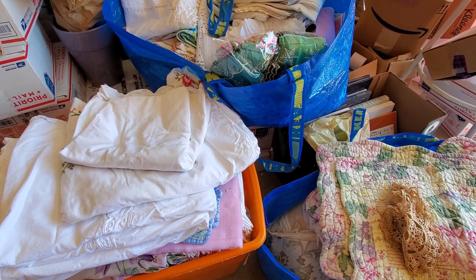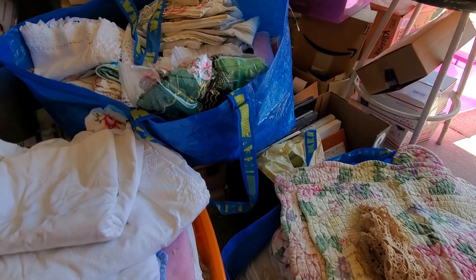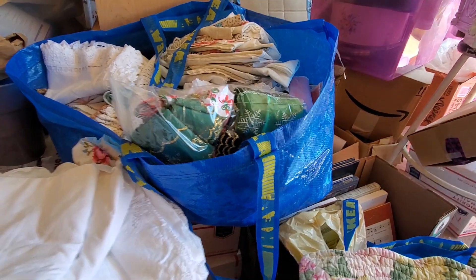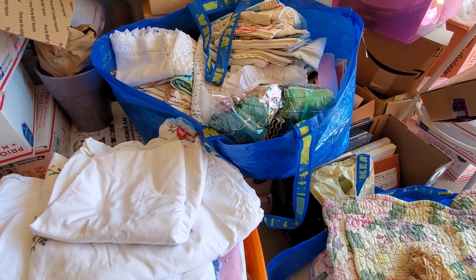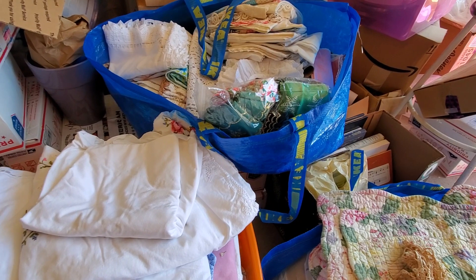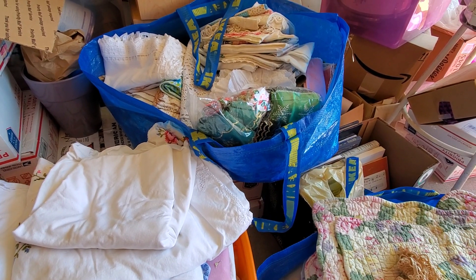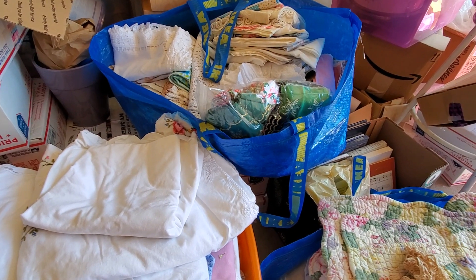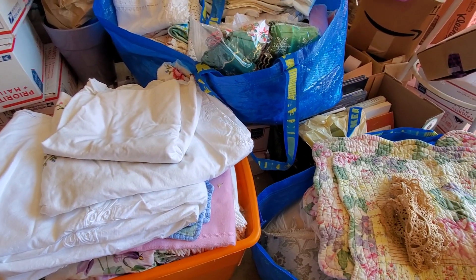This is just what I came up with yesterday. This tote and these two huge IKEA bags — I'm sitting on my old stool, by the way — are full of items. I would say probably half are vintage linens, and then I have some that are things I purchased from the store or secondhand. I'm going to be putting together a variety of vintage linen and general fabric boxes to sell on my YouTube channel.